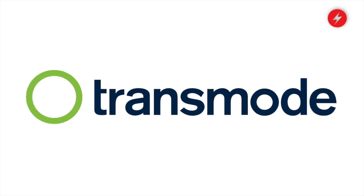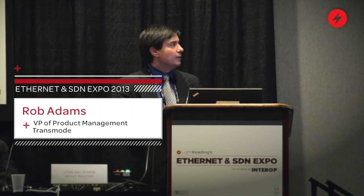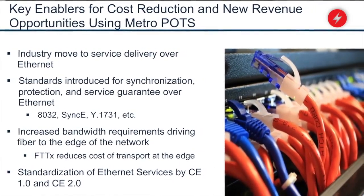We've got the features and functions that we need on packet optical systems to essentially replace TDM networks. This was a market driver that made it possible for packet optical systems to come in and start reducing the cost of your backhaul network.